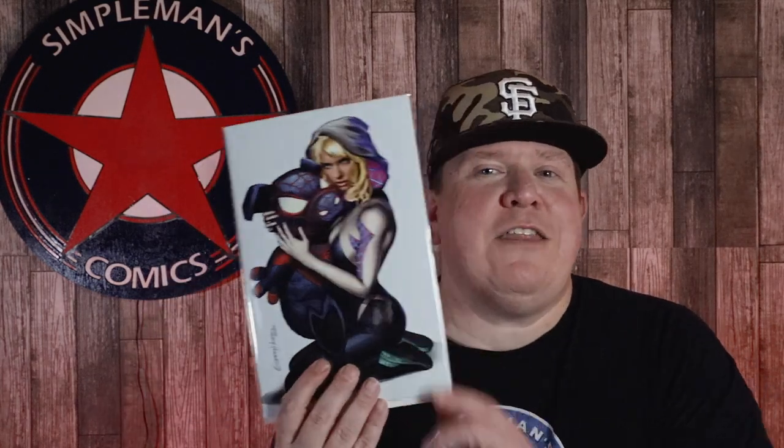We also got a couple copies of another — this is one of my favorites. This is the Greg Horn Spider-Gwen, Miles Spider-Ham, limited to 1,000 copies, retailing for $39.99.